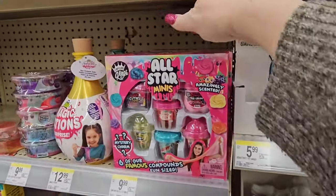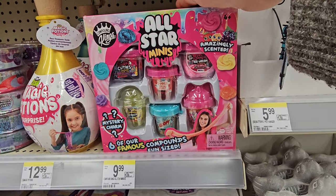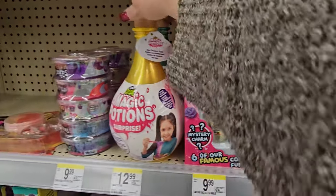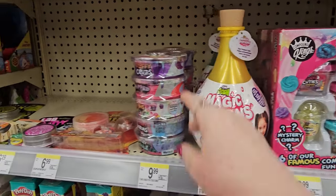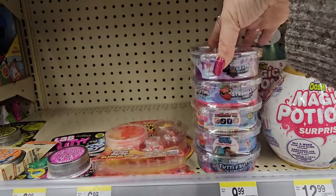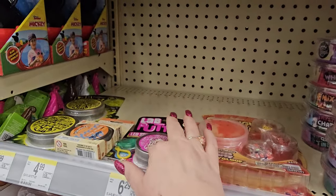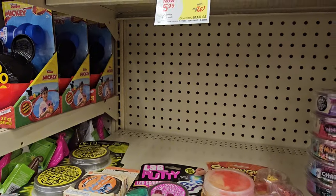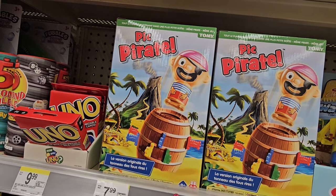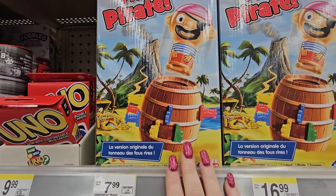Over here we've got some Compound Kings — scented slime with a mystery charm for $9.99. Magic Potion Surprise for $12.99. A whole set of fluffy cloud slime for $9.99. Five stack donut slime. We have some Mixums — slimey good for $6.99 — and some lab putty for $6.29. My daughter has one of these games — Big Pick Pirate. It's $7.99, but 25% off today so it's $5.99. It's a silly but super fun game.